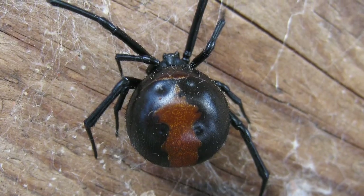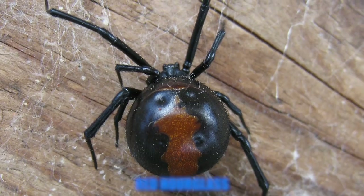The red back is easily identified by its prominent red hourglass-shaped mark on its black back. Their bites are described as highly painful and result in sweating.